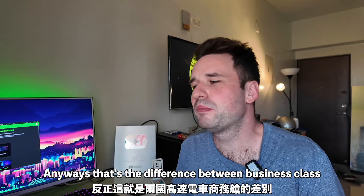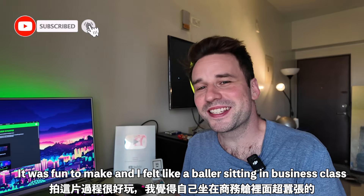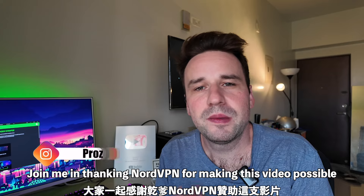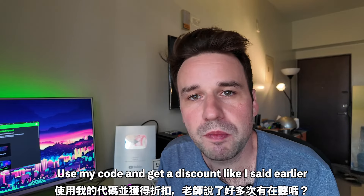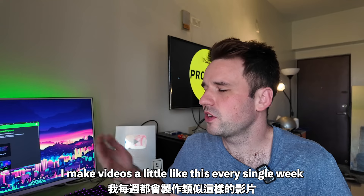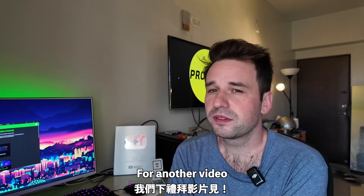Anyway, that's the difference between business class on the Shinkansen and the Taiwan HSR. No idea who asked for this video, but it was kind of fun to make and I felt like a baller sitting in business class — it's not something I ever do, I always fly economy or take economy seats on trains. Join me in thanking NordVPN for making this video possible. Use my code for a discount. Subscribe to my channel — I make videos like this every single week. Follow me on Instagram at prosity underscore SR. Stay positive, keep your stick on the ice, and I'll catch you guys next week.